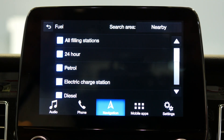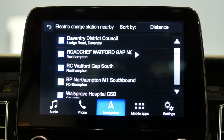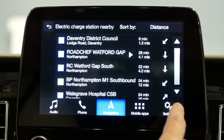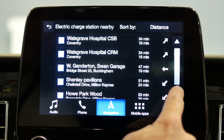Simply hit onto electric and that will show you all of the electric filling stations on your journey if you have a navigation route already set, or certainly in your local area. For those of you that want to navigate to them and you're already going to another destination, you can simply add these electric charging points as a waypoint to your overall journey.